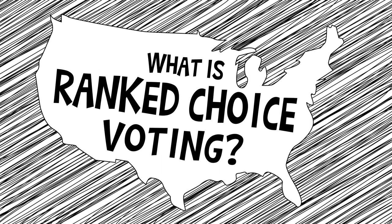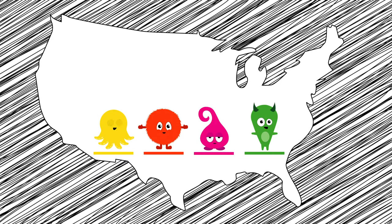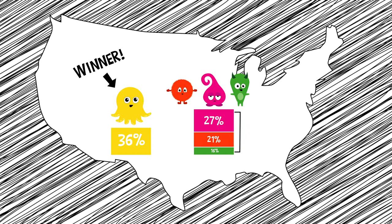So what is ranked choice voting? In most parts of the United States, voters select a single candidate for each position on their ballot, and the candidate with the most votes wins. This is known as single-choice winner-take-all, which can sometimes result in the election of a candidate who earned only a small percentage of the vote, even when the majority of voters supported other candidates.